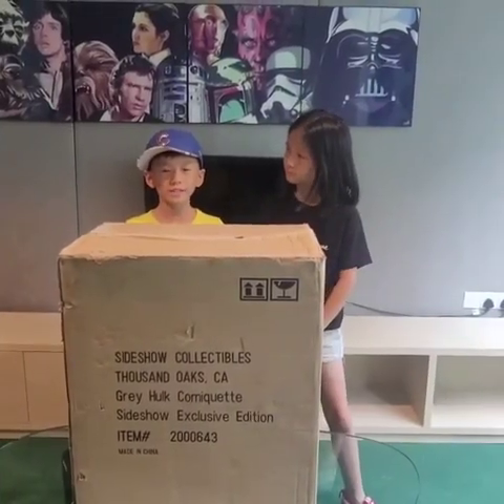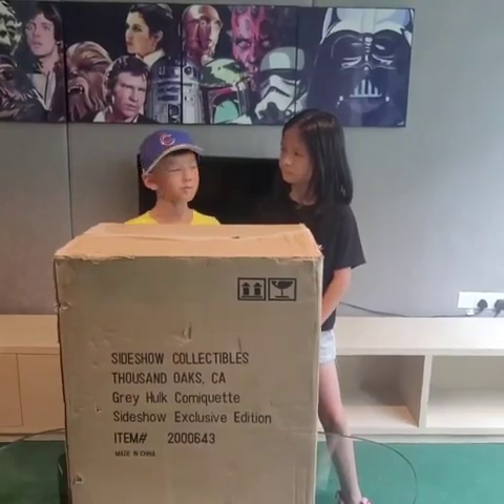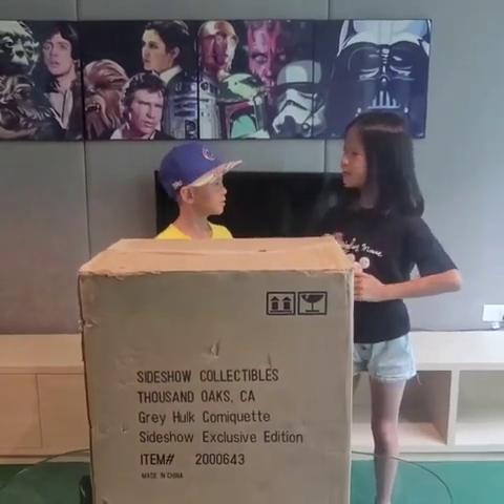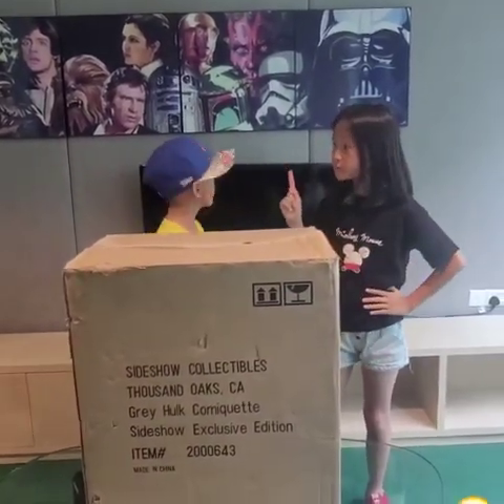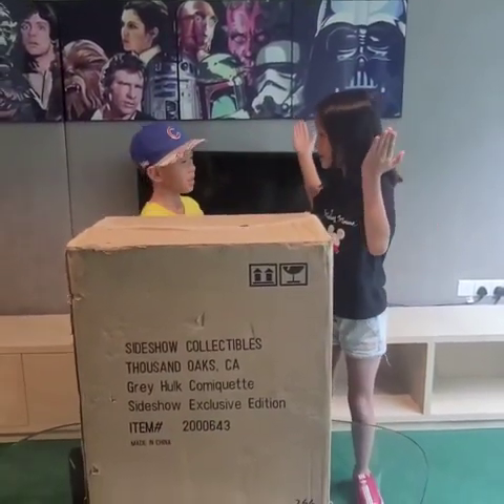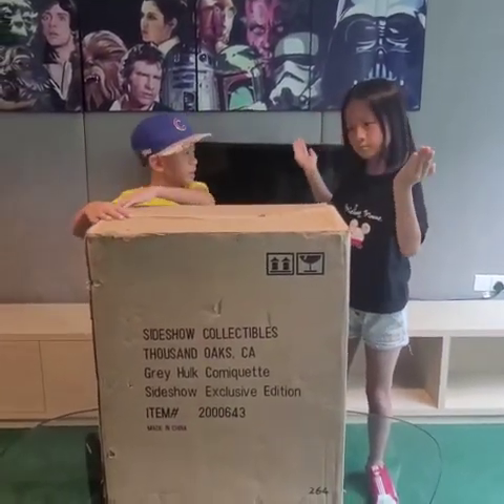Ariel, do you know what statue Santa prepared for us today? Is it Wonder Woman or Superman? Nope! Can you please give me one clue? You can use this color to think about it. Oh, that's green! Is it Beast Boy? Nope! Let's open and find out!